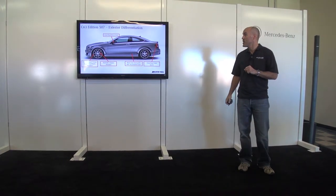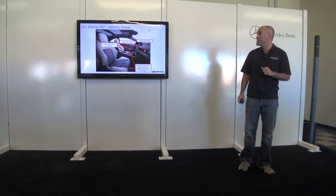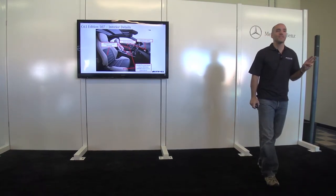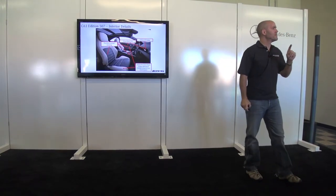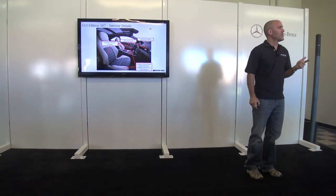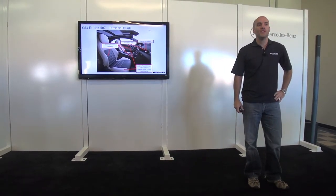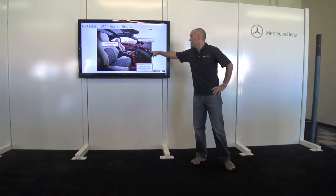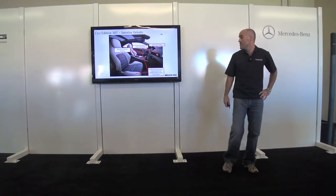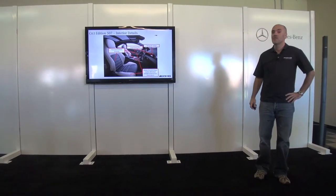That gives you a good look at the exterior. Inside, there are three different interior options for this car — two of which are here: one in porcelain and one in yellow and black — giving you an idea of the flavor of each. There's also a 507 badge on the dashboard denoting the special edition. It's a great car to drive.